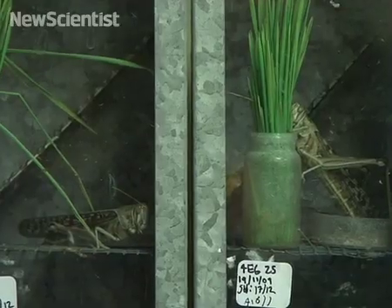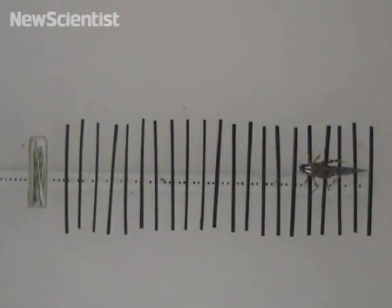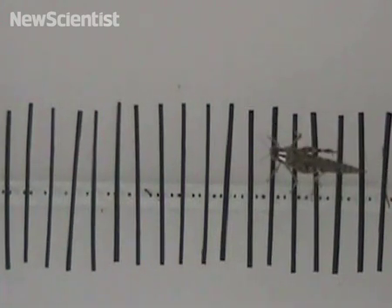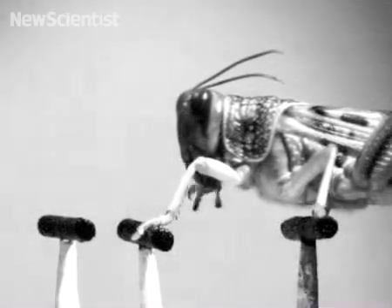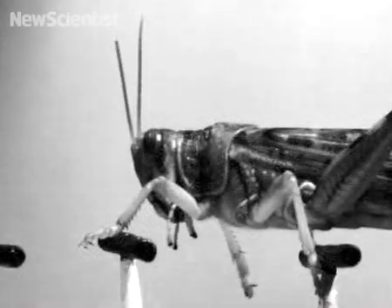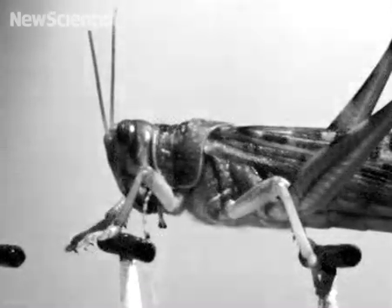With the gregarious animals, it's important that they actually do see one another and smell one another. The solitary locusts were too shy to take part in Niven's latest research, but luckily gregarious locusts were willing to cooperate. He's been watching them walk along ladders. His team has been trying to find out if the creatures use vision or their antennae to find their footing. They discovered that locusts use vision to place their forelimbs on each rung of the ladder, but only at the beginning of each step — not during the step. That's quite different to the way humans use vision. If we stumble, we look for a new place to put our foot before we hit the ground, but locusts don't seem to be able to make such last-minute adjustments.